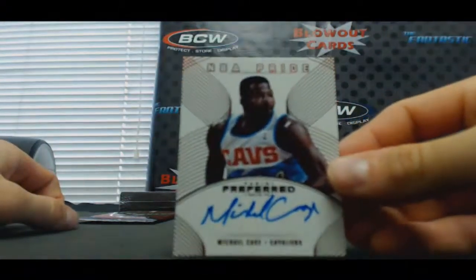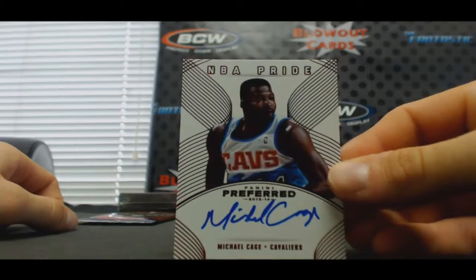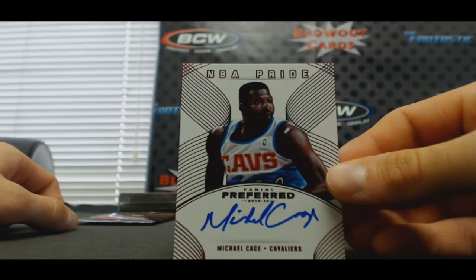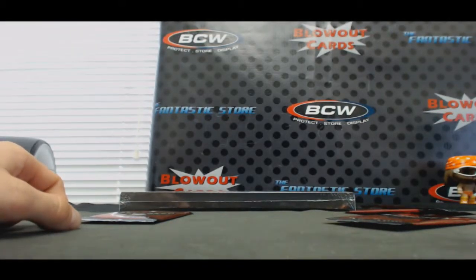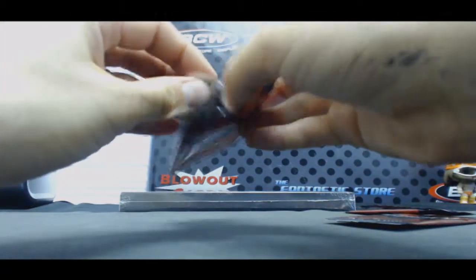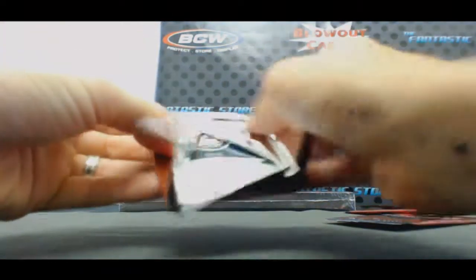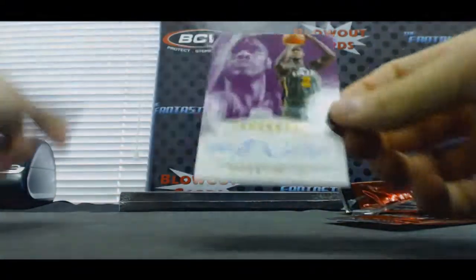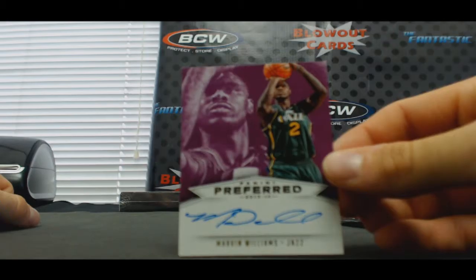Cavaliers NBA Pride signatures, Michael Cage — that is number 2 of 99. That would be the one and only Mr. Jay Burts hanging out here, to 25. Autograph, Utah Jazz, Marvin Williams.